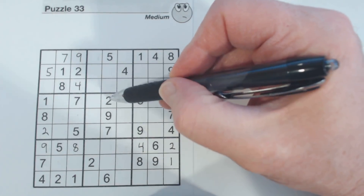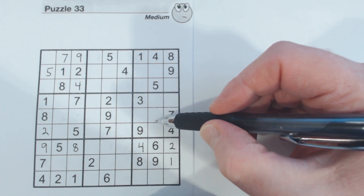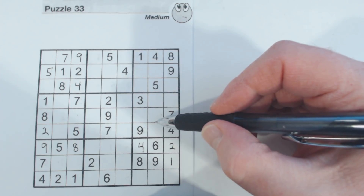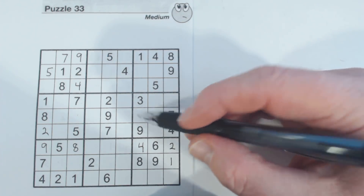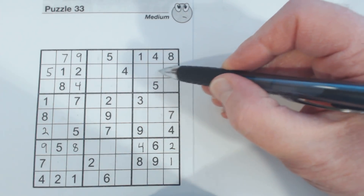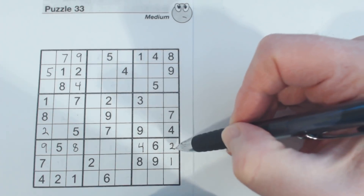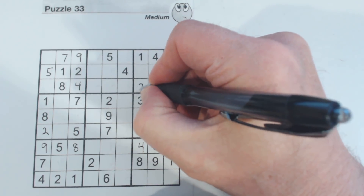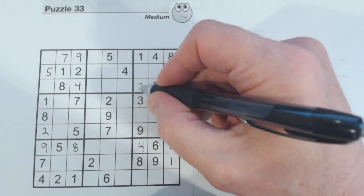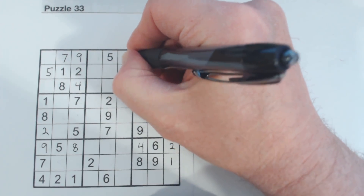We've got a two here and a two here, so one of these is a two, but we can't solve those yet. We've got a two here, so we know one of these is a two, and there's a two there, so we can fill that two in. And therefore we know that one of these is a two, and we've got a two there, so we can fill that two in.